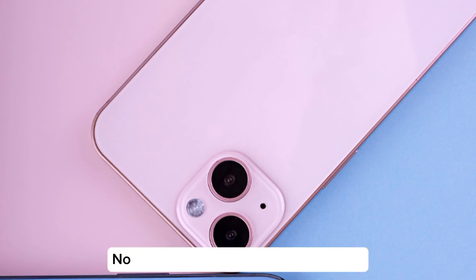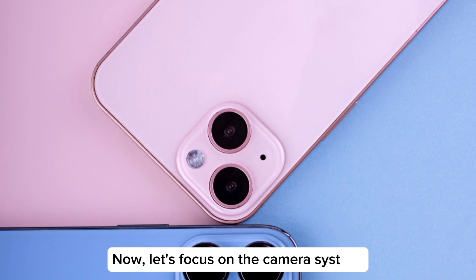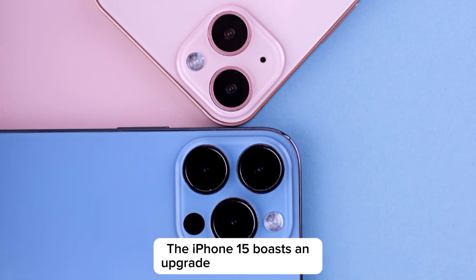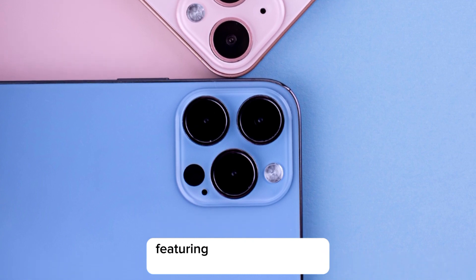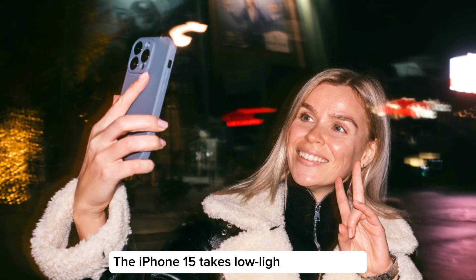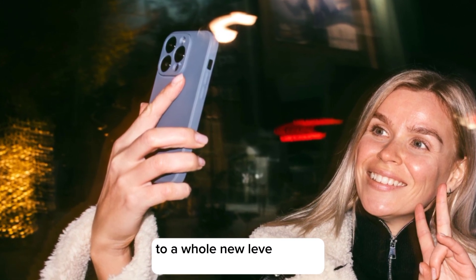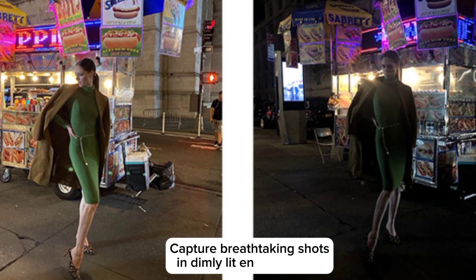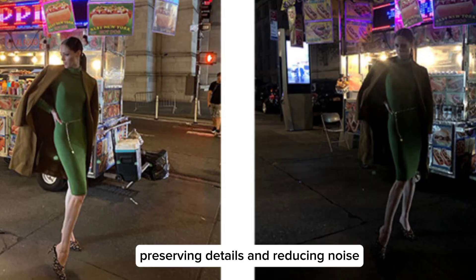Camera revolution. Let's focus on the camera system, which is truly a game-changer. The iPhone 15 boasts an upgraded triple-lens setup, featuring larger sensors and improved image stabilization. The iPhone 15 also takes low-light photography to a whole new level with its enhanced night mode, capturing breathtaking shots in dimly-lit environments, preserving details and reducing noise.